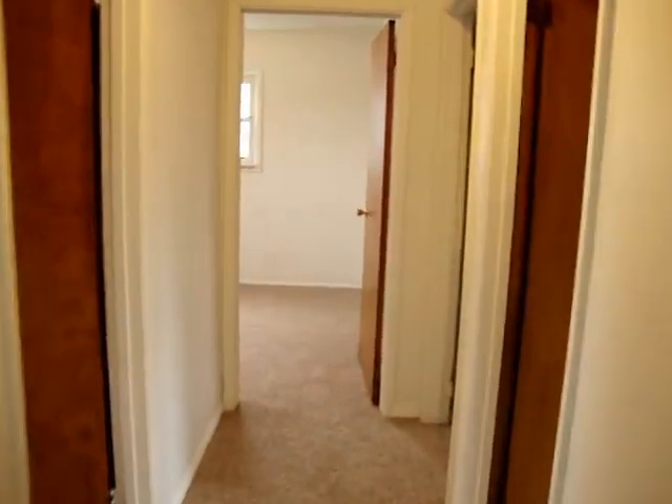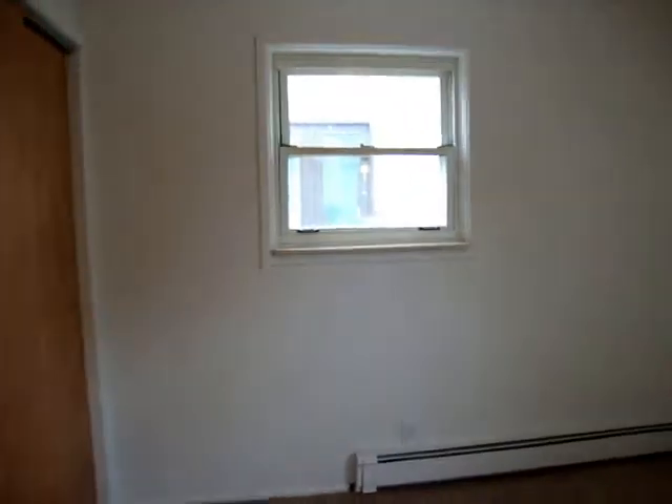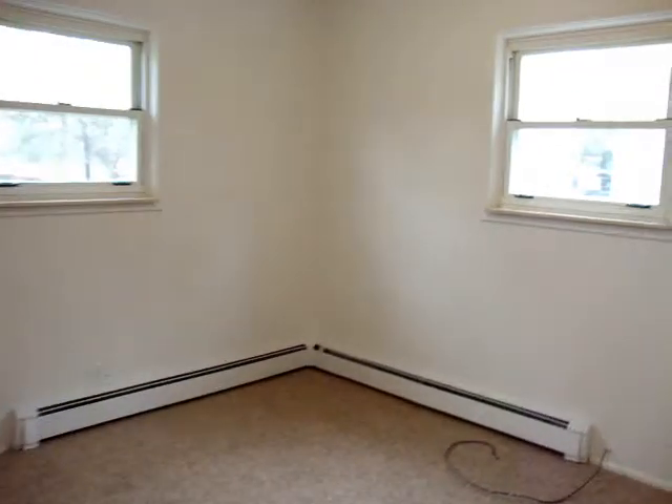I'm going to go down the hallway. This is a nice three-bedroom ranch. This room is pretty cool — it's kind of got the little cabin feel to it. And then we come out of this room. This room is on the back of the house, it's about 11 by 12, with a nice size closet too. And then we come out — and this room is 11 by 11.